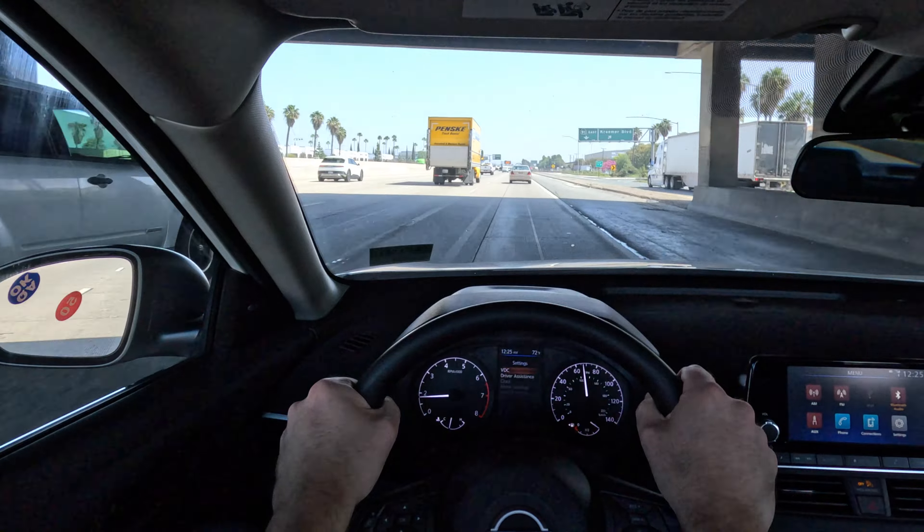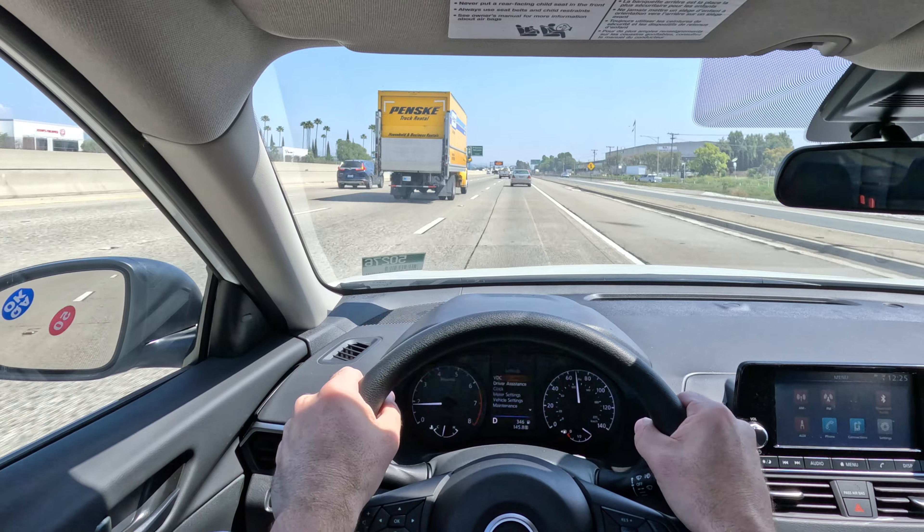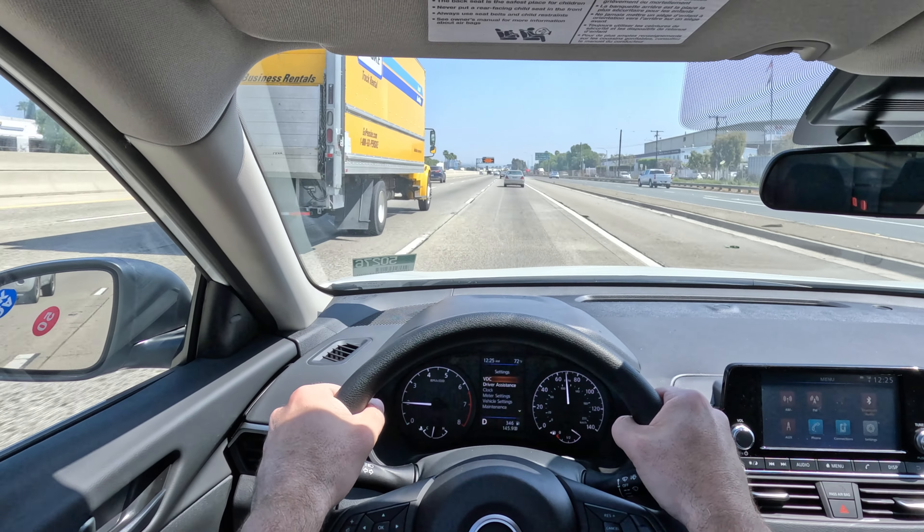I did do a real world fuel economy test with it last night and it beat its EPA rating by a little bit, even though this engine's barely broken in, so I was happy with that.